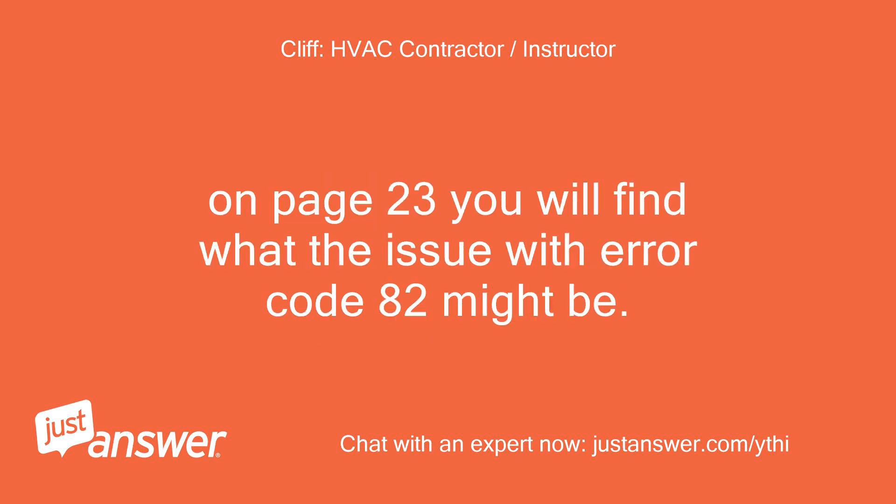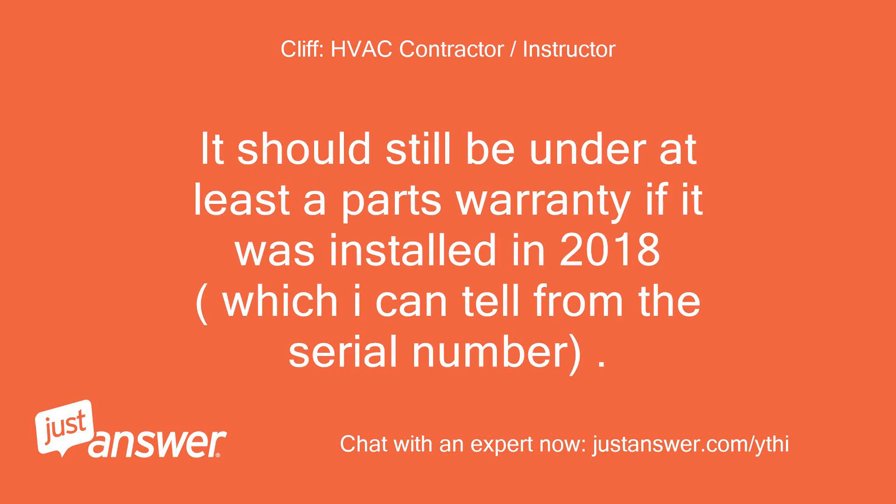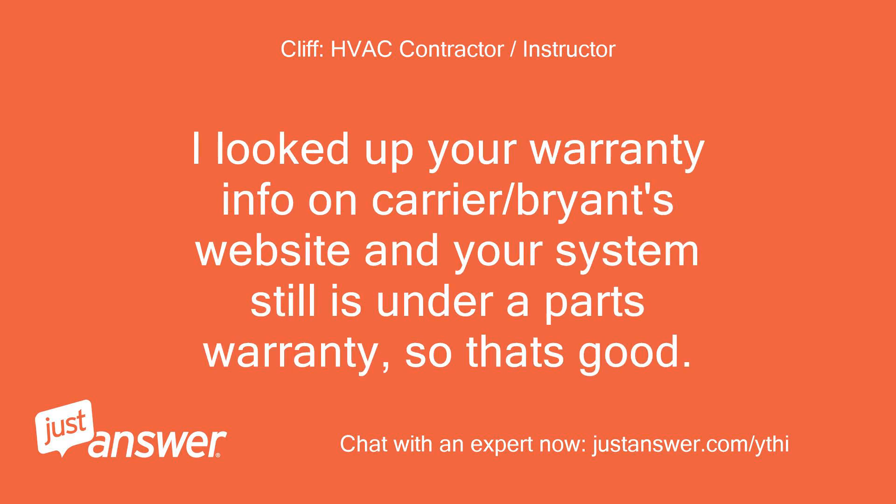On page 23 you will find what the issue with error code 82 might be. I would suggest having the installing HVAC contractor come out and have a look at it. It should still be under at least a parts warranty if it was installed in 2018, which I can tell from the serial number. I looked up your warranty info on Carrier/Bryant's website and your system still is under a parts warranty, so that's good.